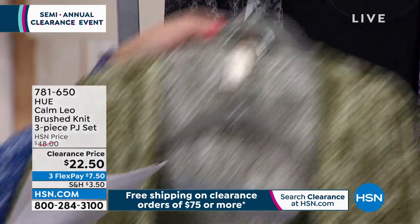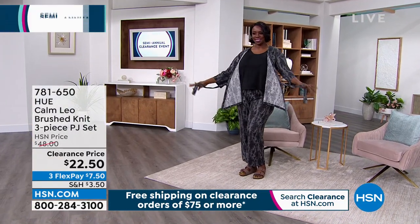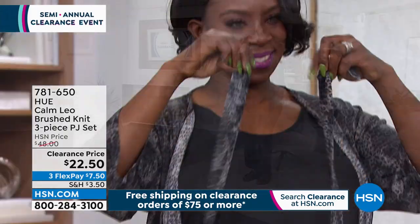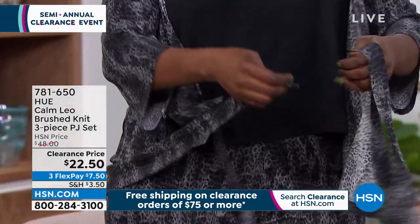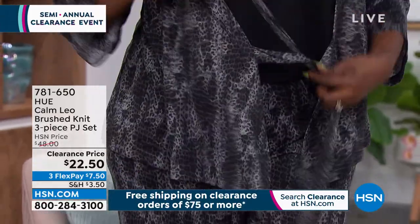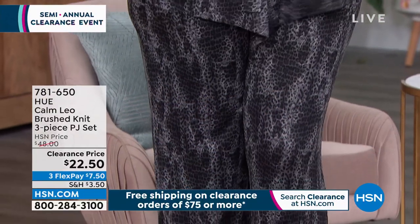The kimono is about 25 inches in length, and the tank is about 25 inches in length as well. The inseam on the pants is about 29 and a half inches. It's a poly span blend — completely super soft and machine washable — with more than 50% off savings. Try to get a couple of these; you will not be disappointed.